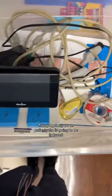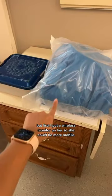Today I got a report on a patient who was going to be induced. The plan is to start Pitocin, but first I put a wireless monitor on her so she could be more mobile.